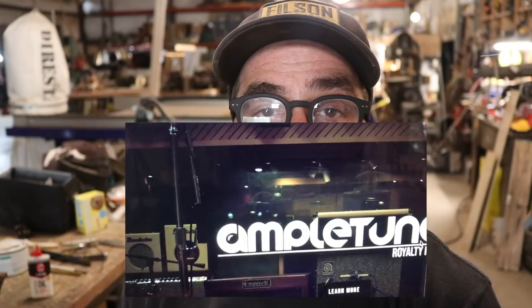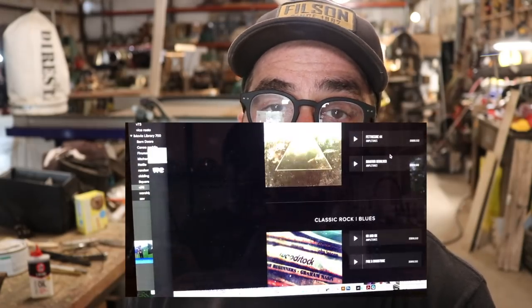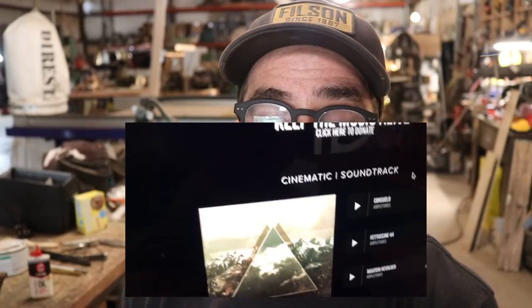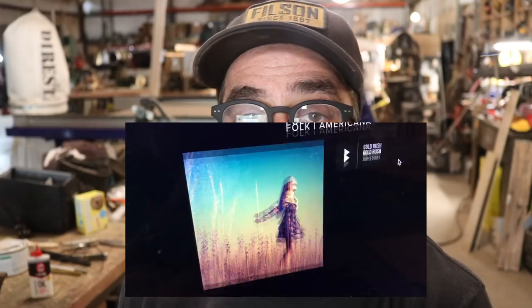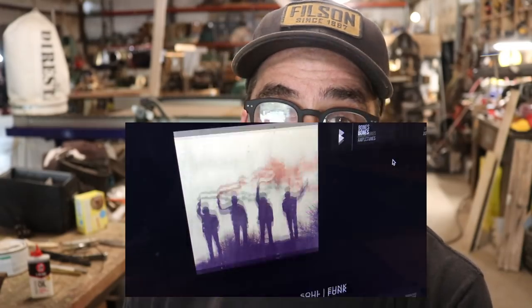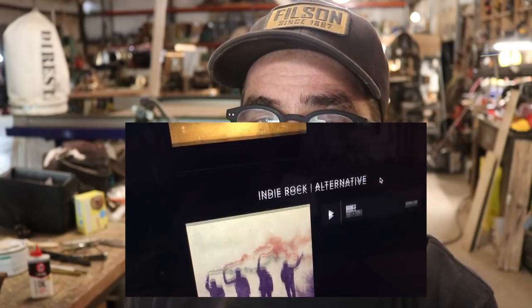Lately I've been using some new music from my buddy ZH Fabrications. Zach Herbiboltz makes music as well as cool metal things. Zach and his buddy have a website called Ample Tunes and they're making it to cater to YouTubers like me who want cool free music. Zach, thank you very much. If you're up for it, go to Ample Tunes and download some music from Zach. They also have a Patreon to support their endeavors, so check out Ample Tunes.